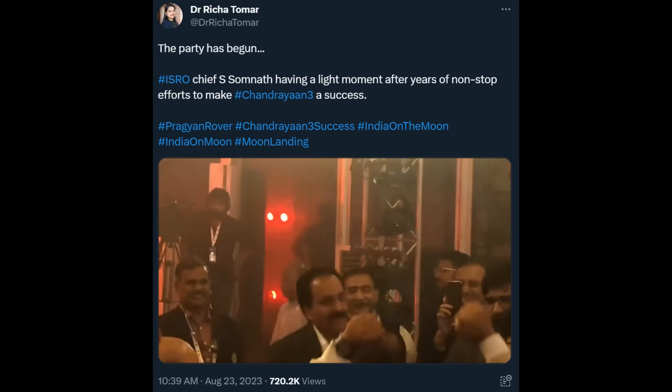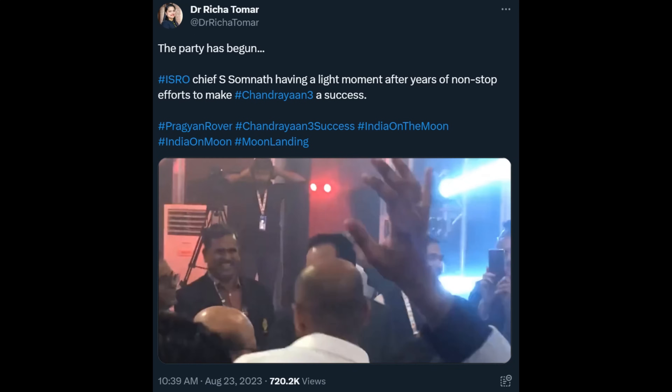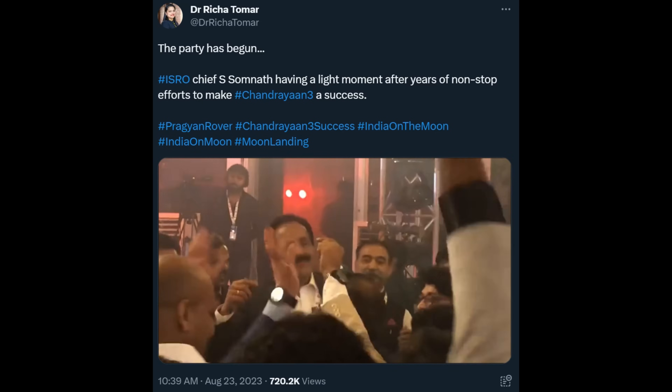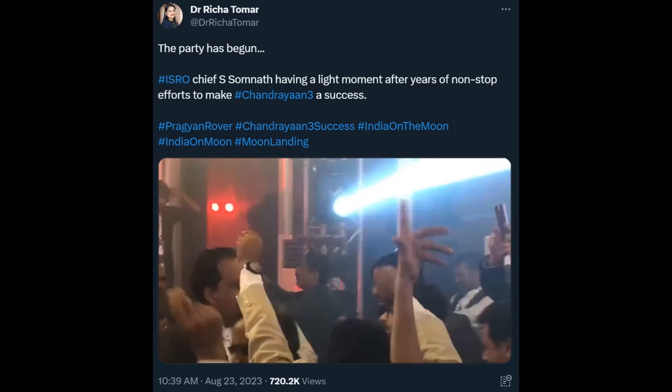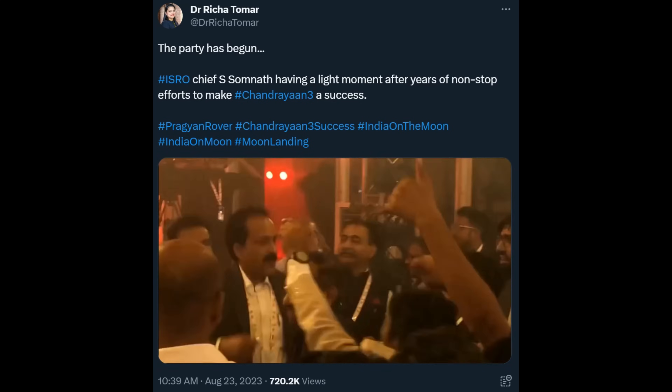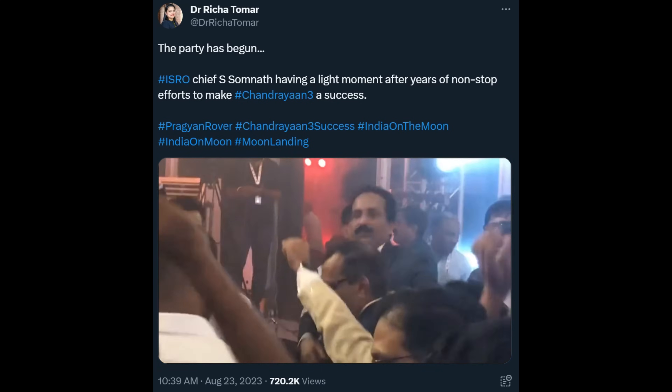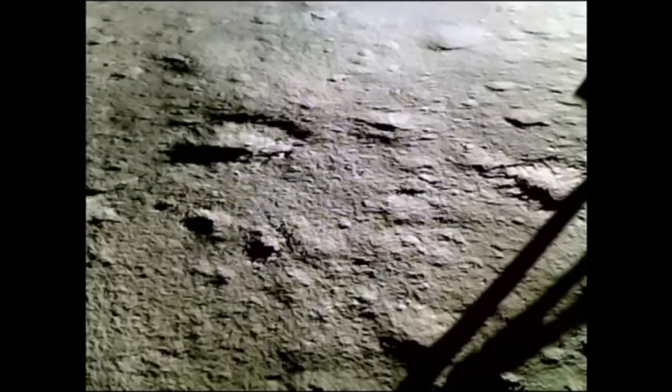My favorite celebration video was one showing ISRO chief getting down on the dance floor. If Bollywood movie productions can have big song and dance numbers, why can't their space program? Unfortunately this video is totally unrelated to this particular event, but I bet there was some dancing going on.